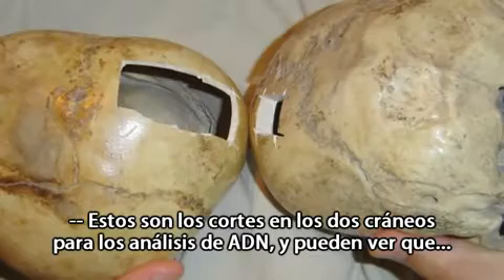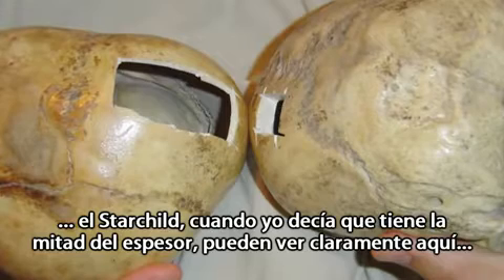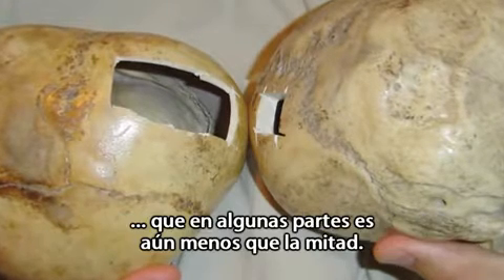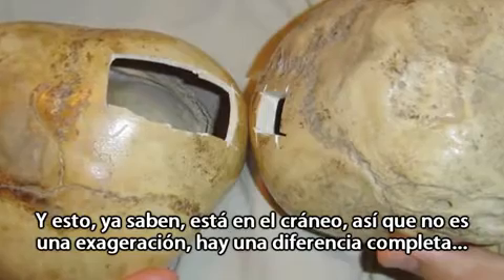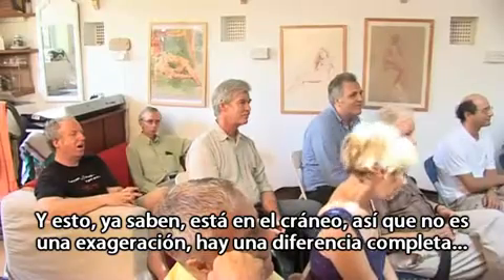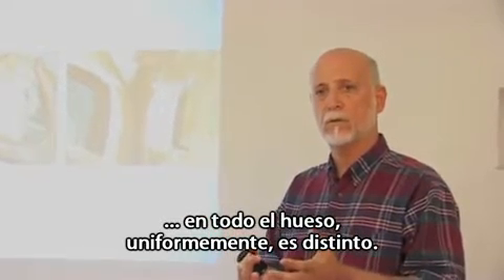These are the cuts in the skull for DNA testing, and you see that the Starchild — when I've been saying it's half as thick — you see very clearly here, in some points it's even less than half, and this is in the skull. There's just no exaggeration there; there's a complete difference in the bone throughout, uniformly, it's different.